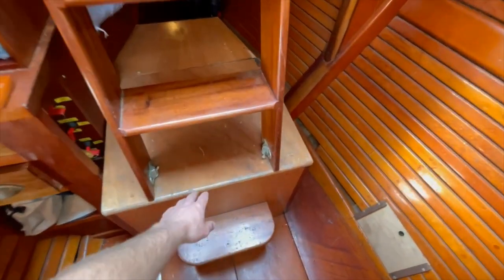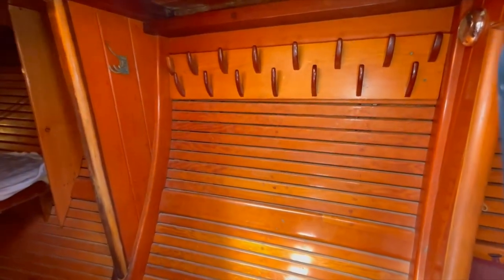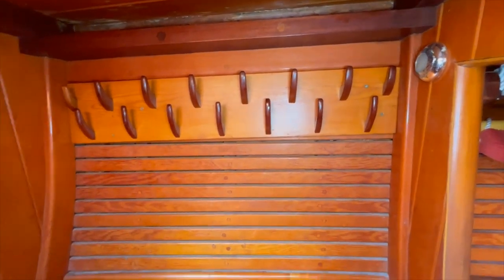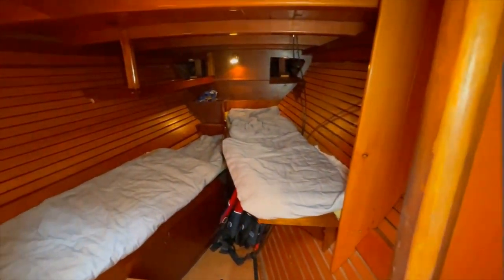Underneath here is a battery box, manual bilge pump, and access to the bilge, along with the Volvo Penta diesel engine under a box at the bottom of the companion steps. There's also a hanging area with hooks — usually for oilskins — so they don't get dragged through the whole boat.